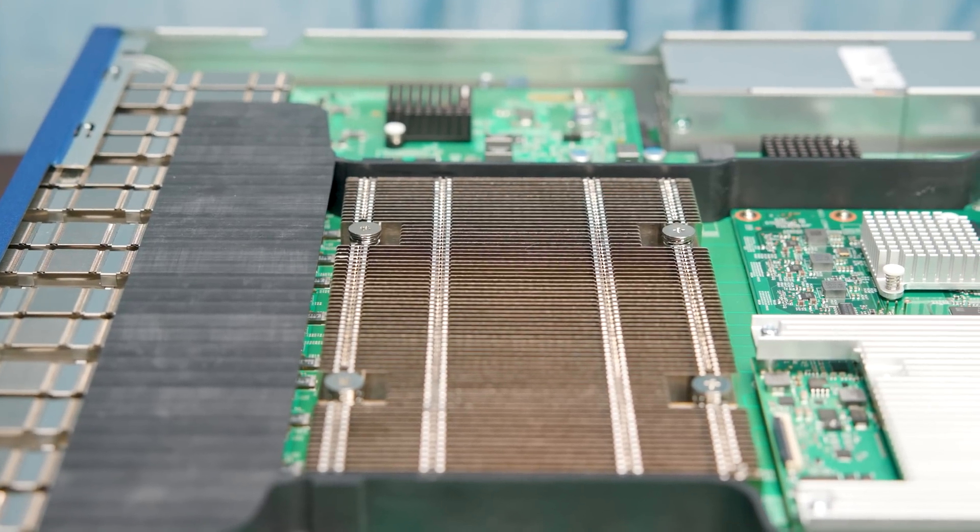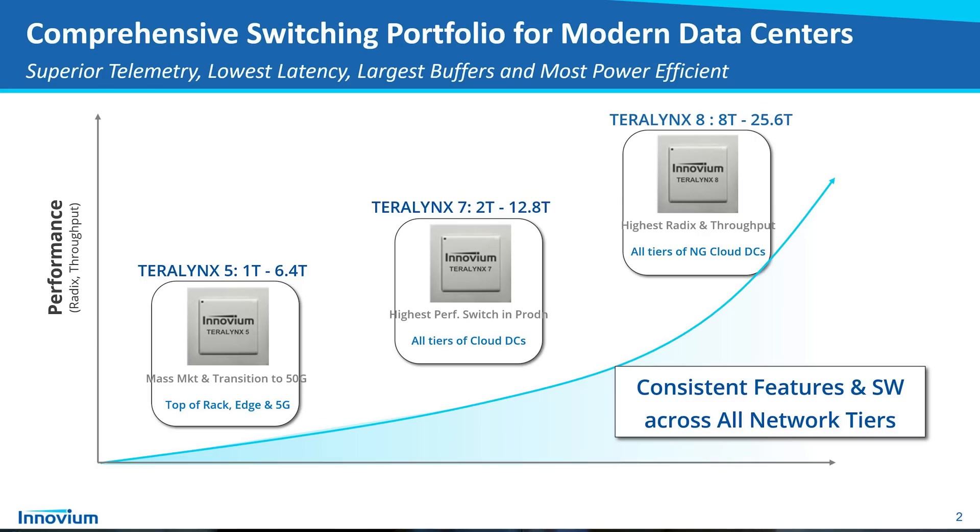Not only do they have the Teralynx 7 that we're going to look at today, but they also have a Teralynx 5, which is the lower-end switch — if you had a 48-port 25-gig ethernet switch with 800-gig uplinks, that's what you'd use the Teralynx 5 for. And then they have their next gen coming out, Teralynx 8 for the 800-gigabit ethernet generation. But in terms of what's shipping in volume today, the Teralynx 7 is the company's big product.